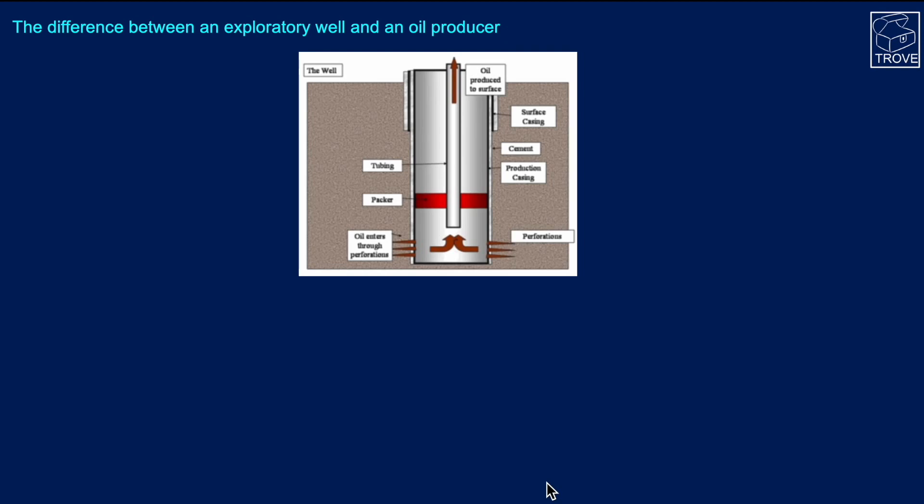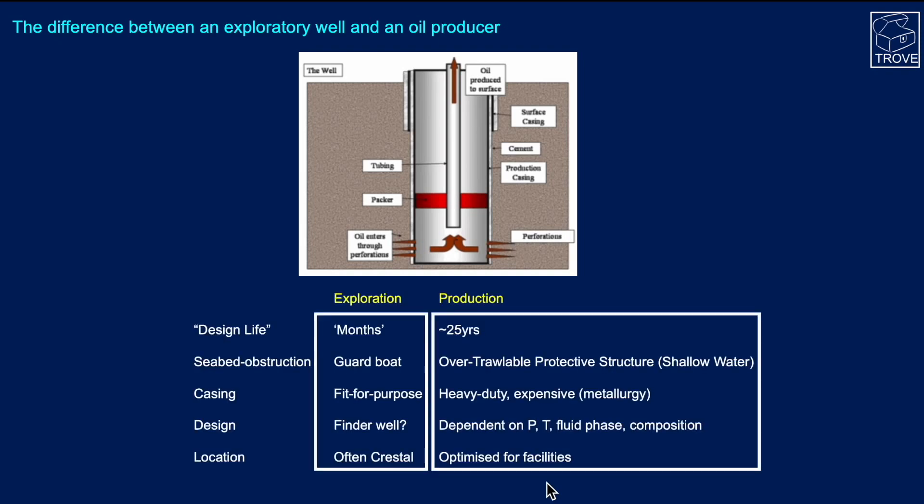We need to understand what's different between an exploration well and an oil producer. Here's a diagram: essentially you drill a hole down to depth, line it with steel casing, then allow fluids to come into the well via perforations, and insert tubing where the oil flows up to the surface. An exploration well and a production well have significant differences. The design life of an exploration well is really just for the one job — to reach total depth and evaluate what fluids and rocks are down there.